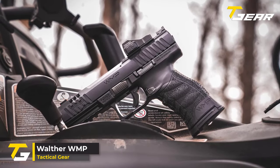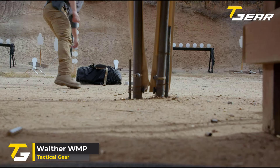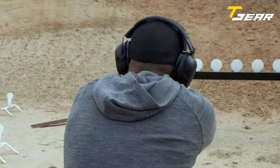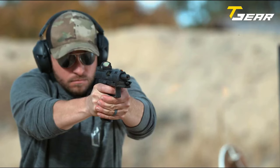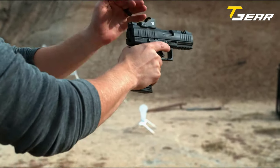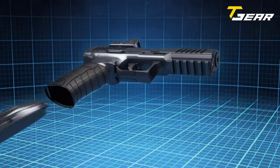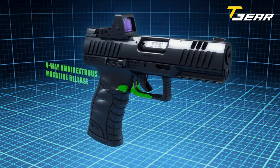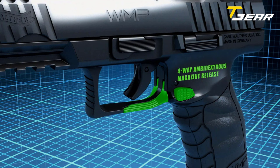Our second product of the day is the Walther WMP. The first thing you'll notice about the Walther WMP pistol 22 Magnum semi-automatic is how easy it is to handle and shoot. It has earned an excellent reputation as a great shooter and holds up to some of the best semi-auto 22lr on the market. It comes with two 15-round magazines, two optical adapter plates, and easy field strip capabilities.